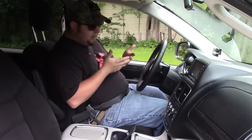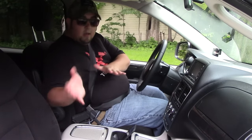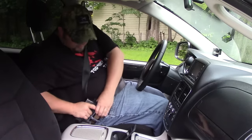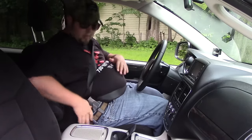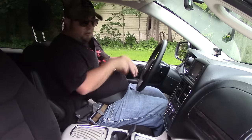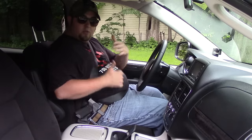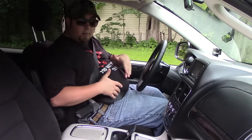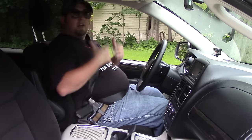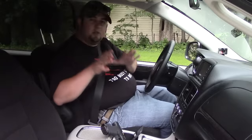One downside of carrying at three o'clock versus appendix is that getting to my gun is definitely not as easy. Something you can do is shift the gun forward — the more you can move toward a twelve o'clock position, the faster and easier you'll be able to get to it. The further back you carry, the harder it's going to be. That's my basic setup when I get into the vehicle.